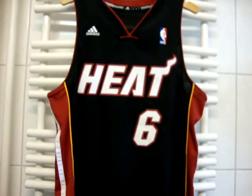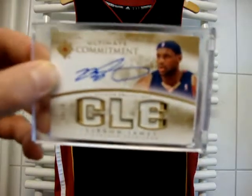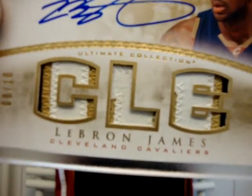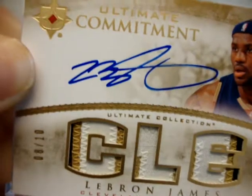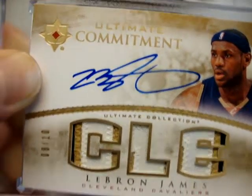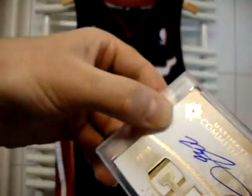The second card is a really, really nice one. LeBron James Ultimate Commitment, 07-08. Triple patch, number to 10. This is a really nice card — as you can see the triple patch up close. How cool is that? Three colors with 11 breaks there. Really one of the nicest LeBron autos I've ever seen on this card. One of the sickest ones, number to 10.